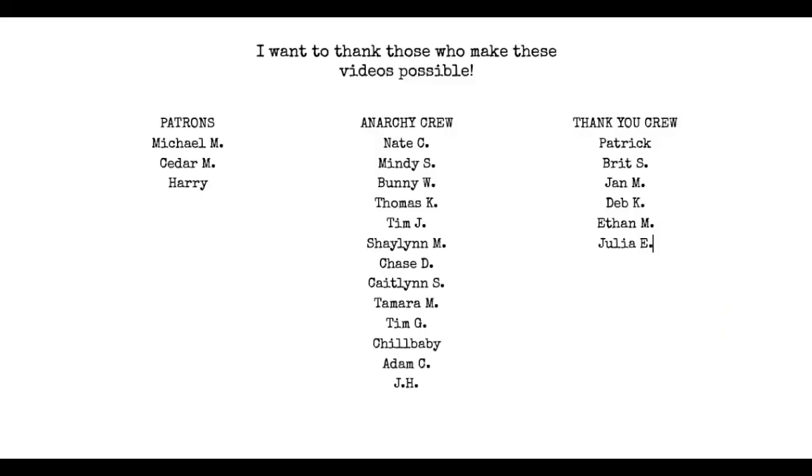I just want to give a quick thanks to the people who make these videos possible — Anarchy Crew and my followers on Patreon. I appreciate the hell out of you guys. Thank you so much for keeping me going and making this content possible. If you'd like to join the Anarchy Crew, hit the Join button beneath this video. If you'd like to become a member of my Patreon, the link is down below. Thank you.